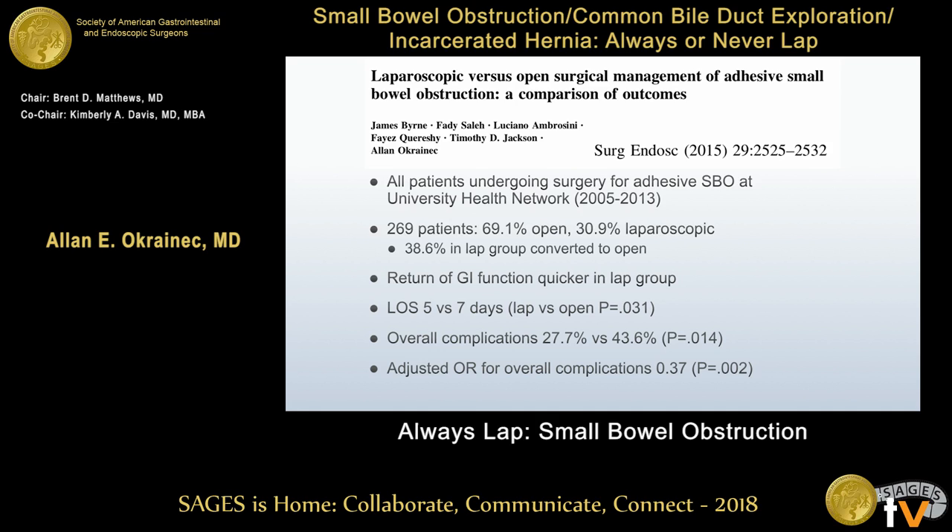I'm going to present a series of studies, two of which we did at University Health Network in Toronto. The first looked at our own experience of 269 patients. 69% were approached open and 30% laparoscopically, with about one third converted to open in the laparoscopic group. Similar to many published studies, return of GI function was quicker by one day, length of stay shorter by two days, and overall complications fewer in the laparoscopic group.